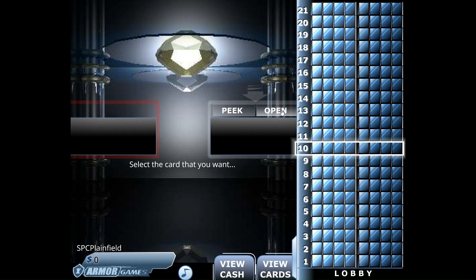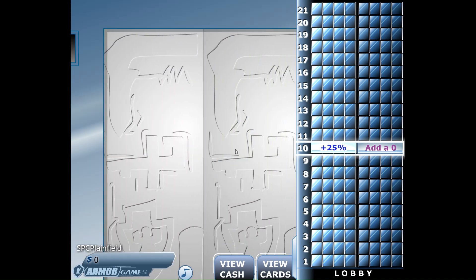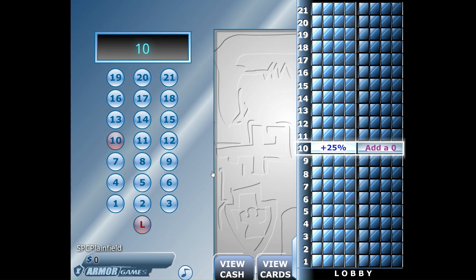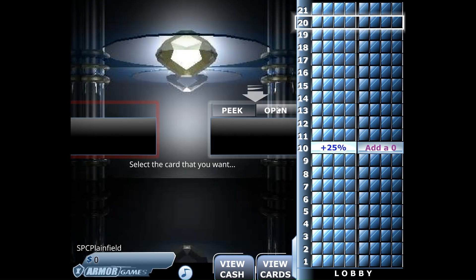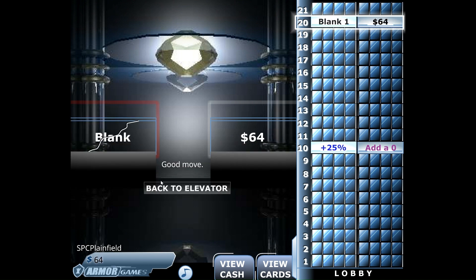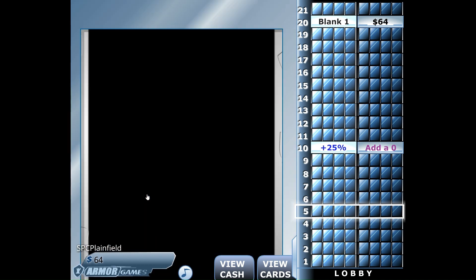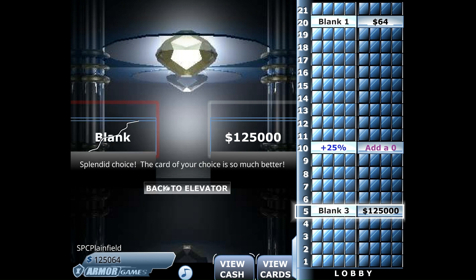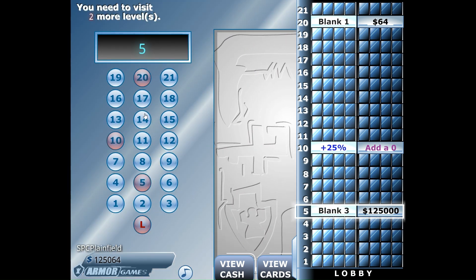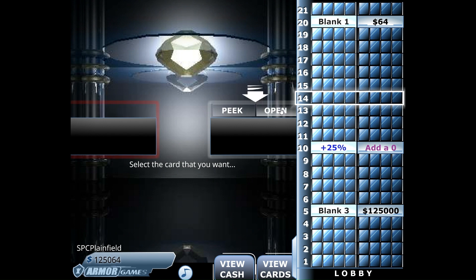Let's start with floor number 10. What does the right side have? Go to next, and let's see what the right side has. Let's look at number five, and we're going to see what the right side's got.